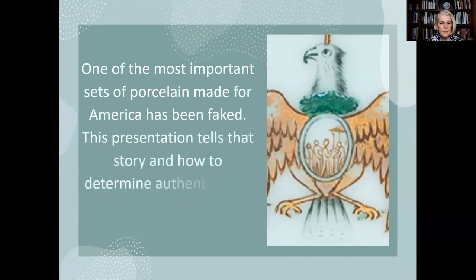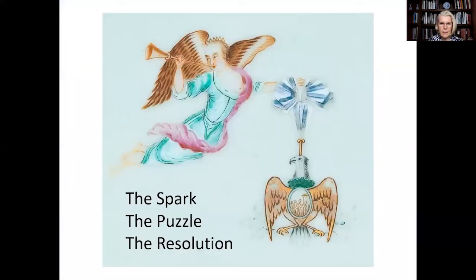One of the most important sets of porcelain made for America and used by George and Martha Washington has been faked. This presentation tells that story and how to determine authentic from counterfeit pieces. It is divided into three parts: what sparked my interest in whether an Order of Cincinnati piece was fake or not, how the puzzle was solved, and what I found out.